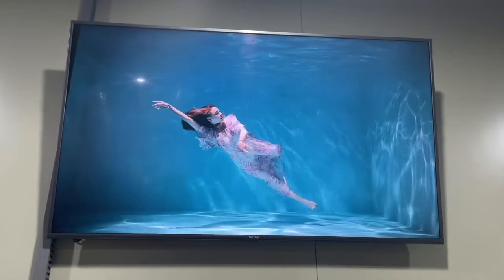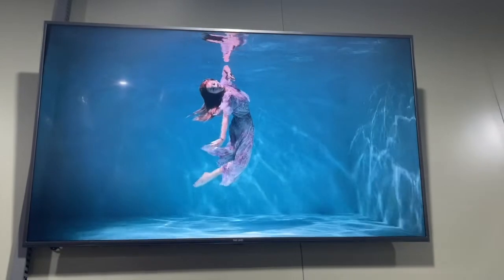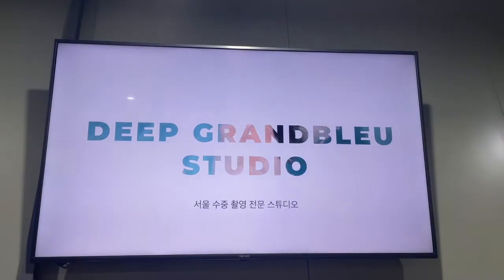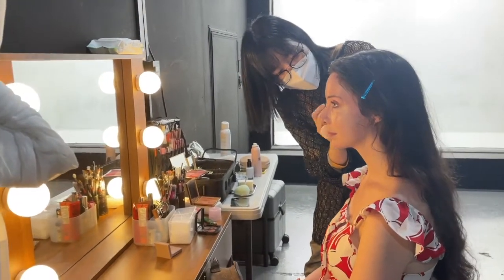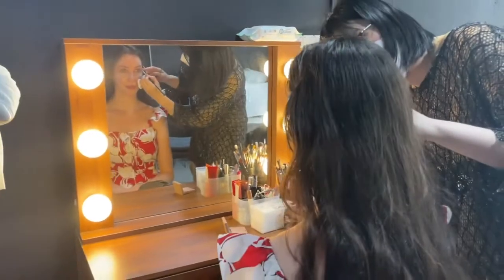As soon as you walk in, you can see they had a big screen with an amazing underwater model on it, just to kind of provide some inspiration. And then, as soon as I entered, we got started with my hair and makeup, and I believe it was like a special technique or formulation that works underwater.